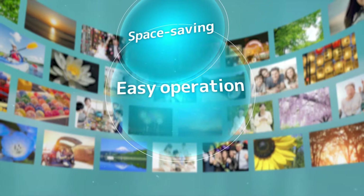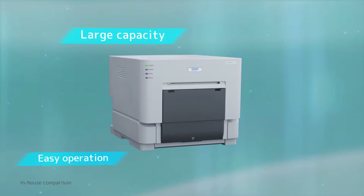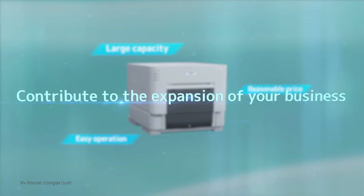Space saving, easy operation and instant printing makes it easy to develop photo service. Large capacity, easy operation and reasonable price allows this printer to contribute to the expansion of your business.